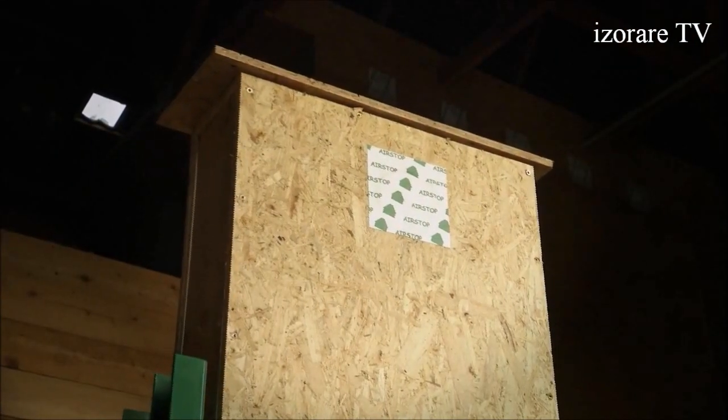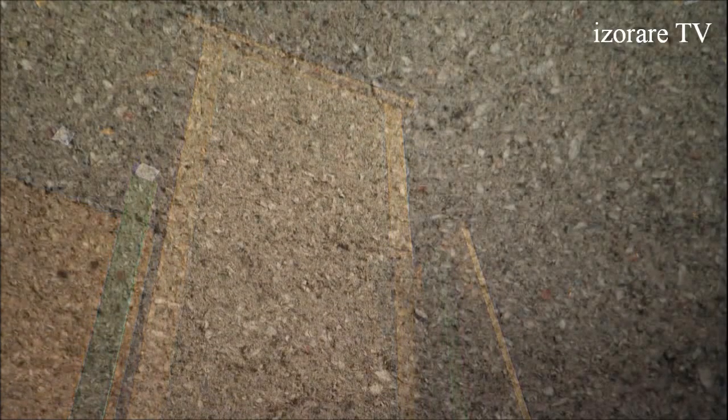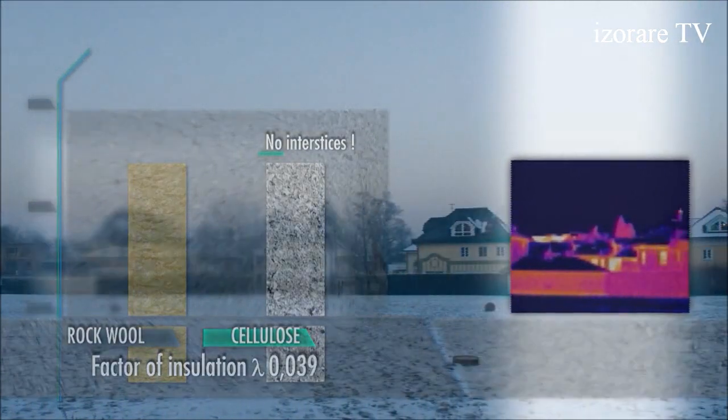Rigorous vibration tests have verified the perfect matting and settling properties, even with thick layers of insulation. The heat conductivity is identical to that of rock wool. Isacel cellulose insulation also offers joint-free installation and, ultimately, an improvement in overall efficiency.